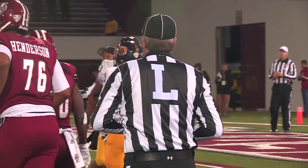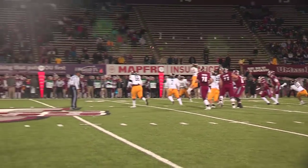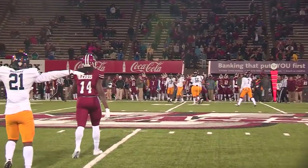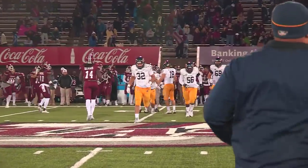He calls for the snap, takes it, looks right — now middle, west from the pocket — he breaks, he fires high — incomplete, far sideline. No flags. An incomplete pass on fourth and five with 1:37 to go. We'll bring Kent State's offense back out.